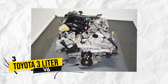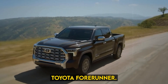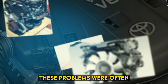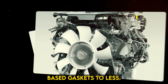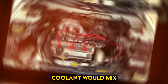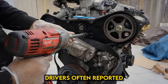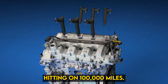The Toyota 3L V6 engine. In particular, the 3VZ variant used in models like the Toyota 4Runner, Hilux, and T100 gained a notorious reputation for its persistent overheating issues and head gasket failures. These problems were often exacerbated by Toyota's decision to switch from asbestos-based gaskets to less heat-resistant materials, leading to frequent gasket leaks. Coolant would mix with the engine oil when the head gasket failed, causing the engine to overheat and suffer significant damage. Drivers often reported overheating at relatively low mileages, sometimes even before hitting 100,000 miles.